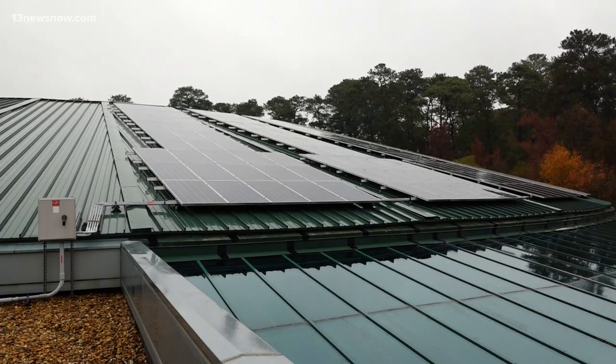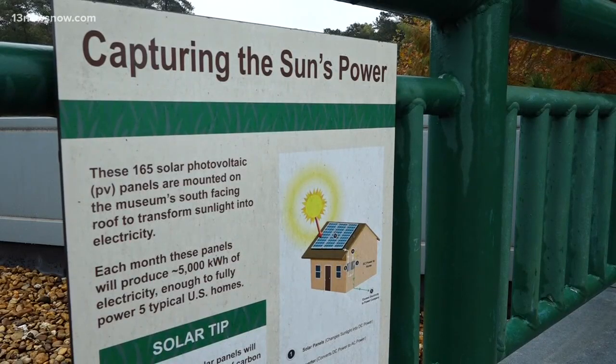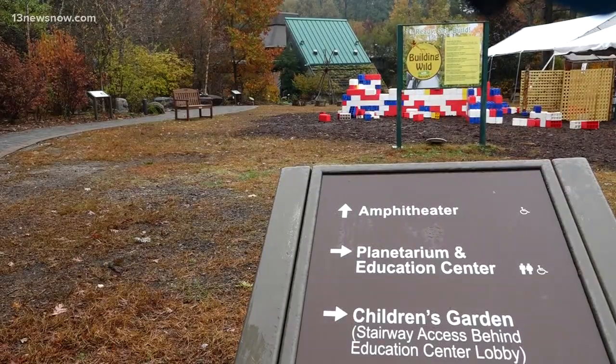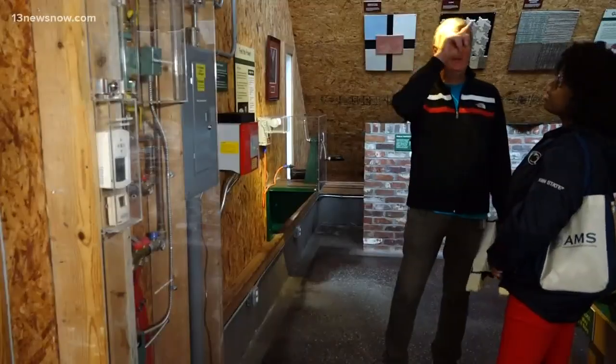Behind us here are some solar panels. In the future, the sun is going to be our answer because it's unlimited power. It could fuel all our needs, and as technology increases, we'll be able to capture it better. In the distance, you can see our Living Green demonstration house over there, and that's where we're going to see many ways you can reduce your footprint.